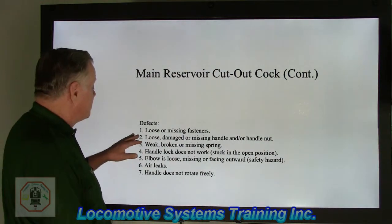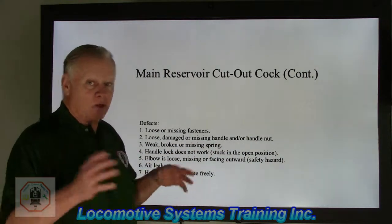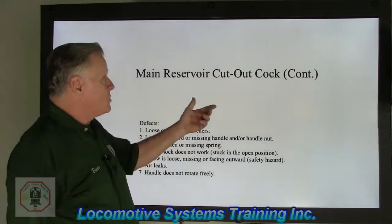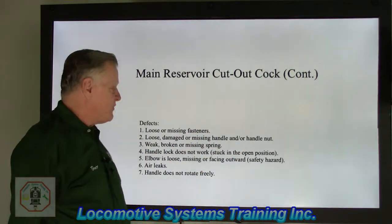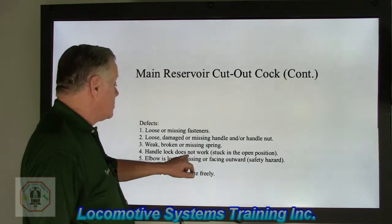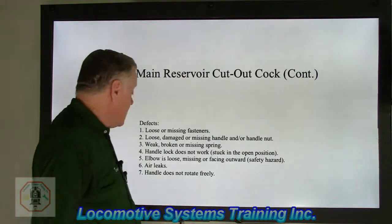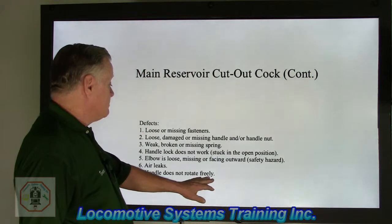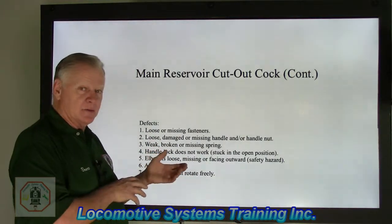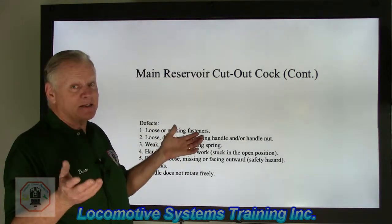Cutout cock defects: loose or missing fasteners; loose, damaged, or missing handle and/or handle nut — these things clang around a lot and those nuts can spin right off; broken or missing spring; handle does not lock or does not work; stuck in the open position; elbows loose, missing, or facing outward; air leaks; handle does not rotate freely. Even though it's not explicitly listed, oil and grease on that handle would also become an FRA defect.